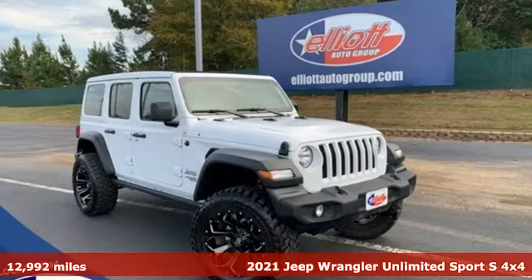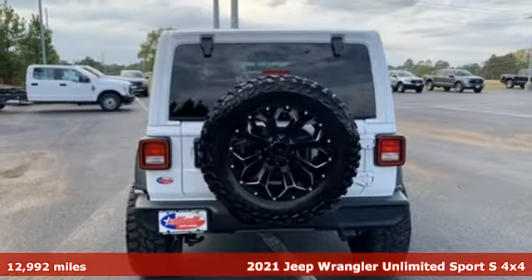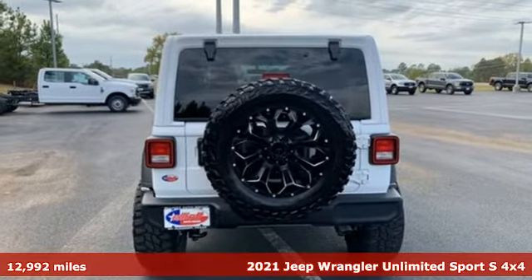It's a 2021 Jeep Wrangler. Explore what lies beyond the next ridge in this original Freedom machine.